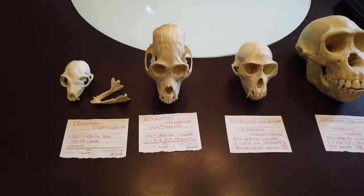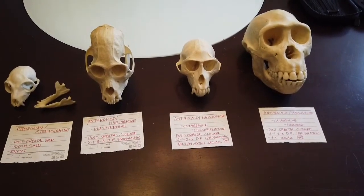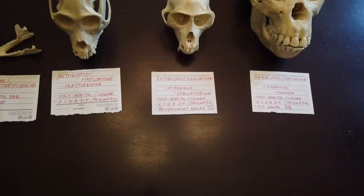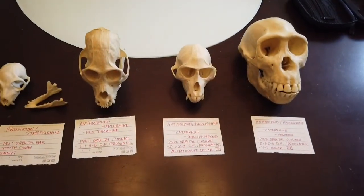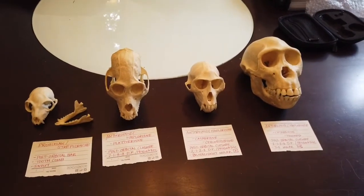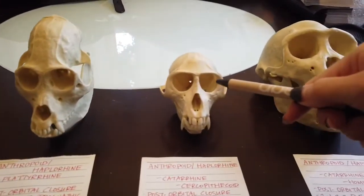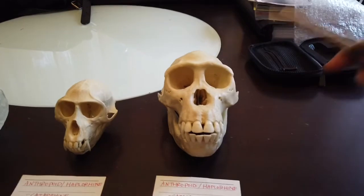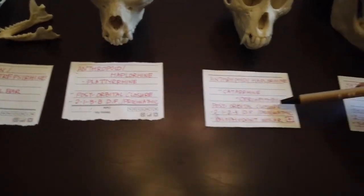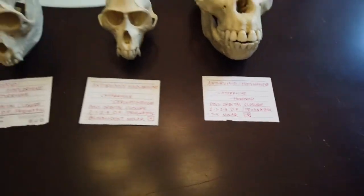Everything else on the table is going to be your anthropoid haplorhines. On your classification chart that you'll fill in as you go through the PowerPoint, you'll realize there are a lot of different types of anthropoid haplorhines. The one feature that identifies all anthropoid haplorhines is that they are fully using their vision — everyone's eyes are forward facing, directly in front, close together. They also have what is called post-orbital closure, which you're going to see on every single label.